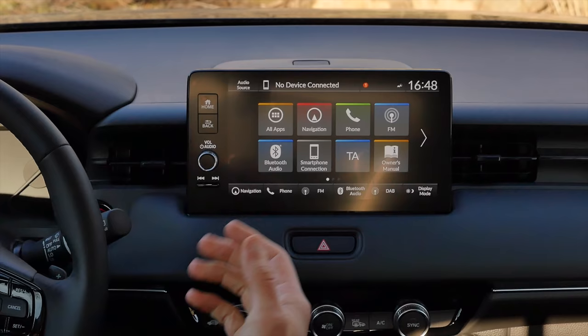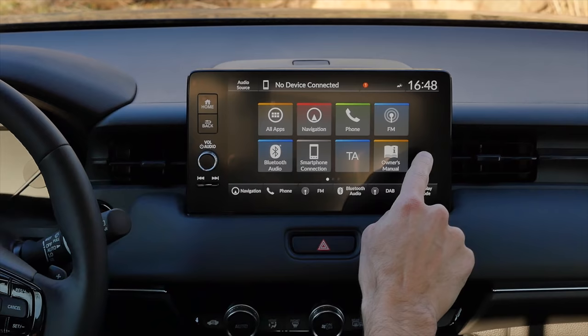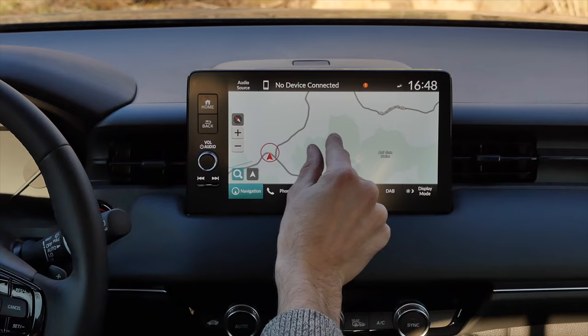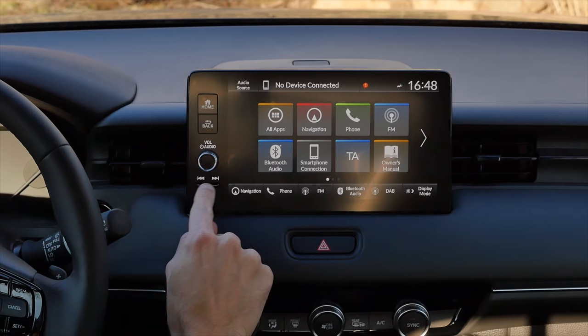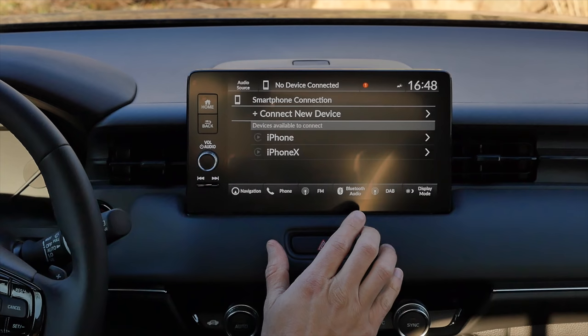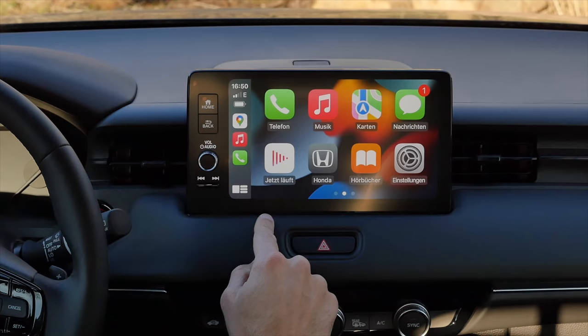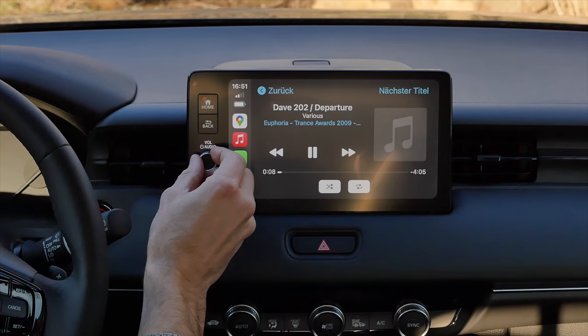The main infotainment screen promised half the operating time improvement and it really is quicker than before. There is a built-in GPS — not the best, not the worst, somewhere in between. Most people will probably use smartphone connection. There's still a home button, back button, volume button, and even music skip buttons. Apple CarPlay and Android Auto are available, and the CarPlay integration goes across the full screen. The sound system, although not a high-price segment, is really amazing.